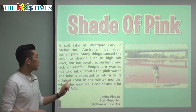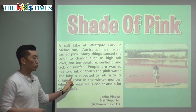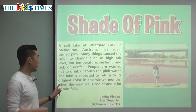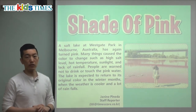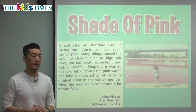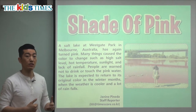People are warned not to drink or touch the pink water. Warned means they are told please do not do it because it might be dangerous. The lake is expected to return to its original color in the winter months when the weather is cooler and more rain falls. This is not going to last — once it gets colder and rainier, the water will no longer be pink.